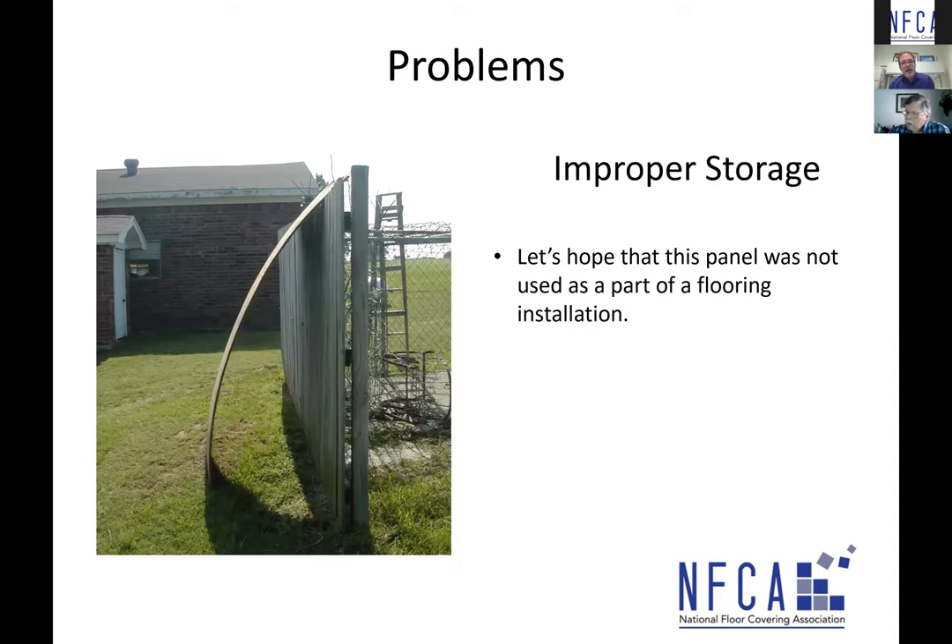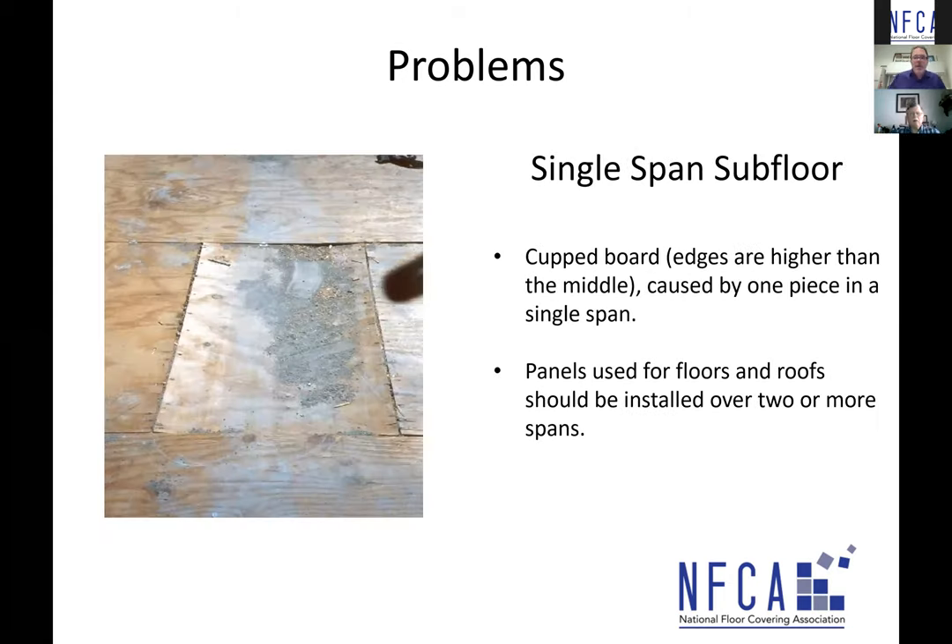Storage issues: standing panels up outside as shown is not good — hopefully that panel was never used in the flooring installation. Single span subfloor issues: I mentioned earlier that subfloor sheathing must span at least two joist spans. Shown here is a panel over just one span — loads over top caused the middle to recess, creating a cupped board. They'll need to remove that and the adjoining plywood sheets and redo the installation covering at least two spans.